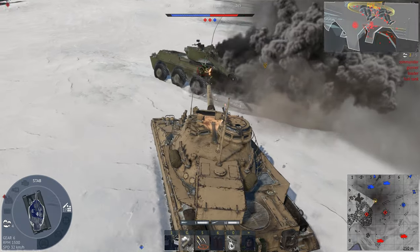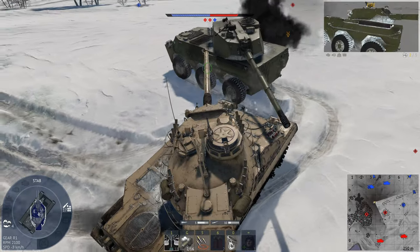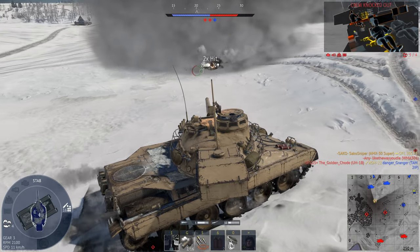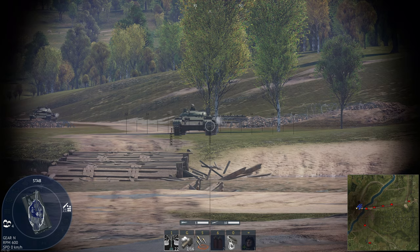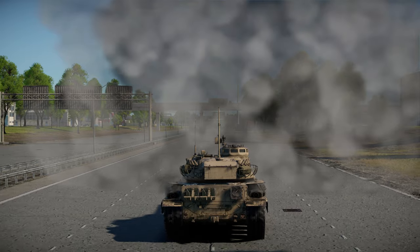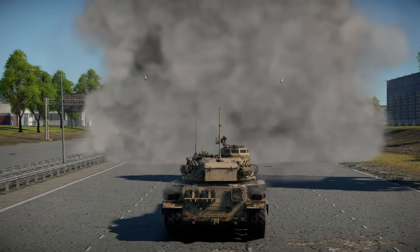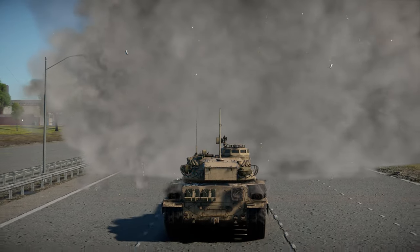The gunner sight has an 8x zoom as standard with an optional 12x zoom. This is quite zoomed in, so on close urban maps you may get tunnel vision. We also get a first-generation thermal imager for the gunner sight, but nothing for the driver and commander. We also carry 16 76mm smoke grenades, which fire two at a time, giving us eight bursts of smoke.